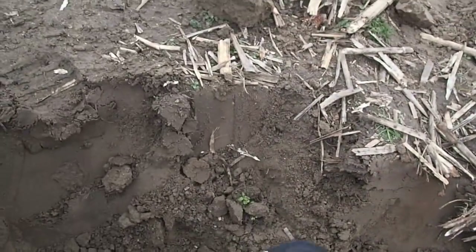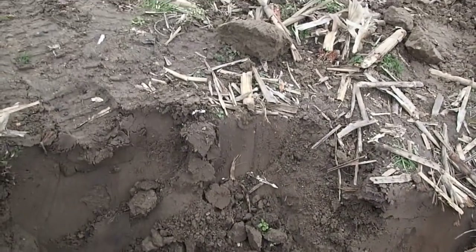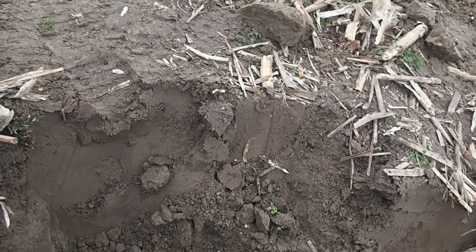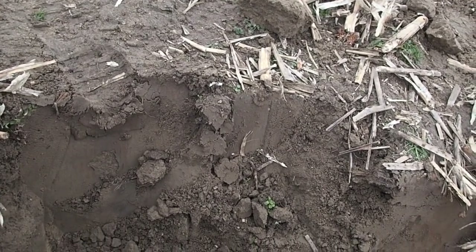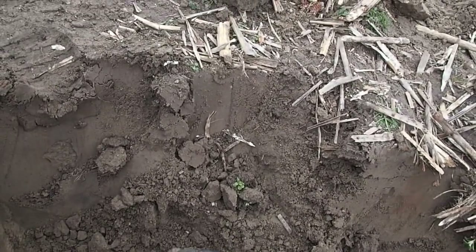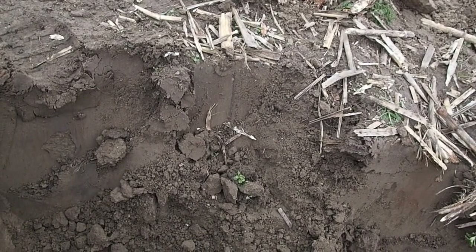We got some special find — a pipe stem from the 1600s. Check it out. Sweet, that's awesome. Some pottery — a little bit of pottery. Look at that. Alright, we're starting to find a few items. We're going to go through here nice and slow.